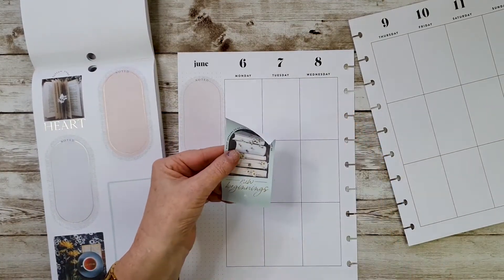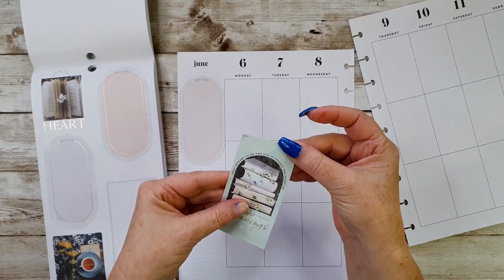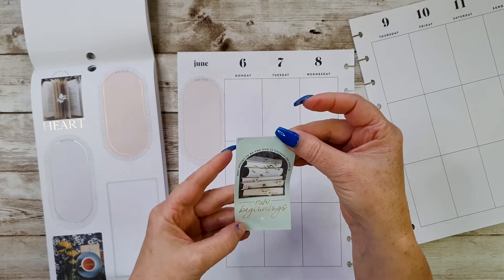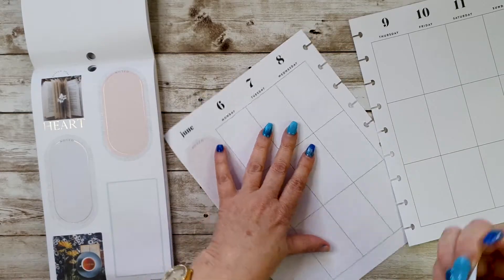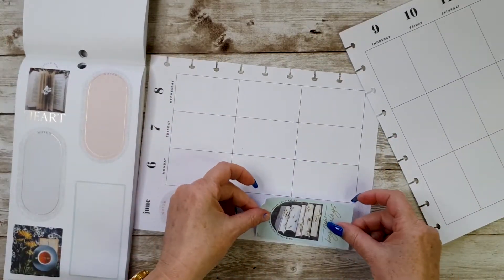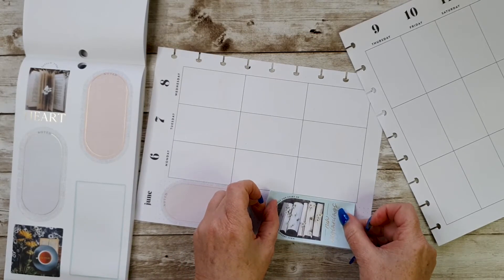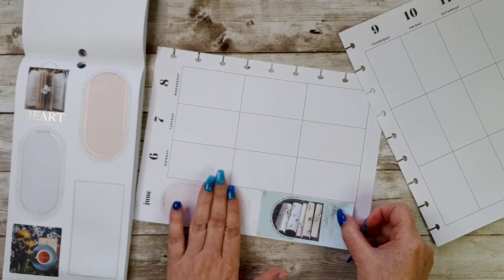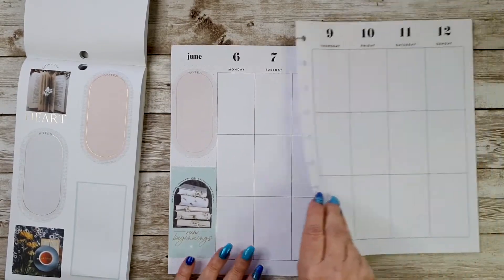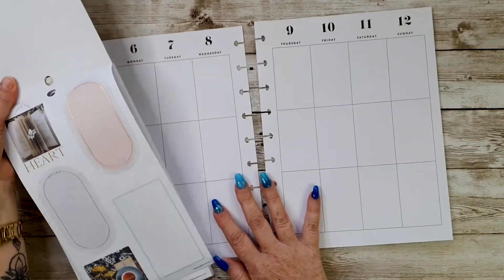I'm going to put that one there and then I'd like this one here - it says 'what appears to be the end is usually the start of new beginnings.' I like that, so that is going to go here - line it up with that line there. Okay, so that's the basis, that's the start of my spread.